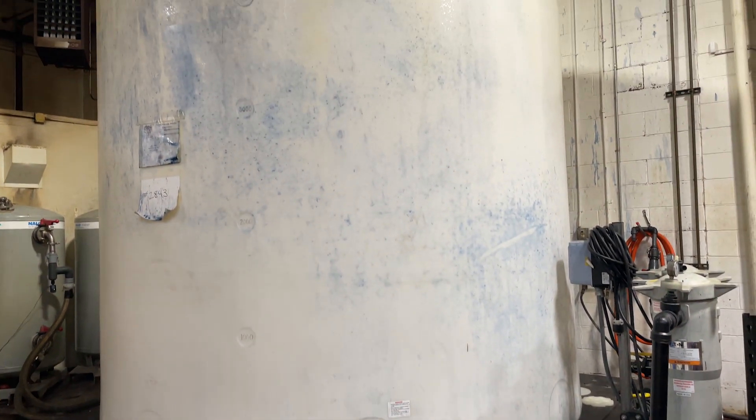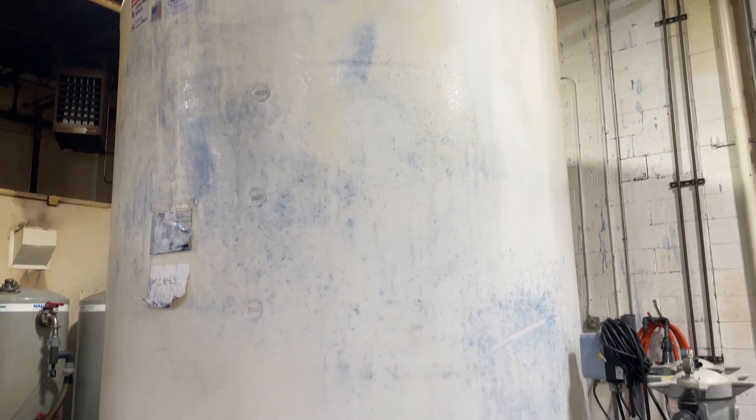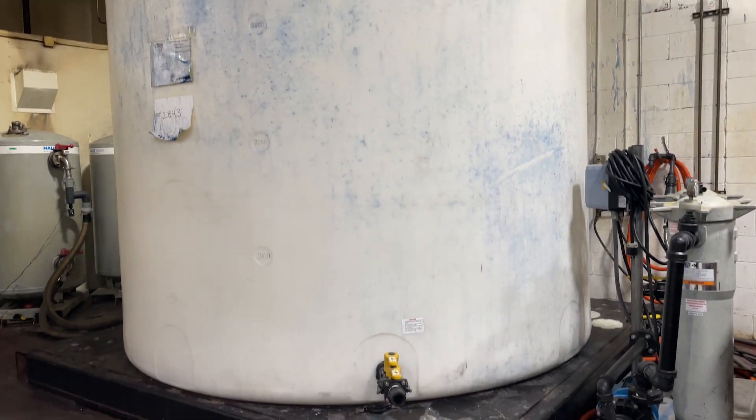The tank behind me to my left has a capacity of 5,400 gallons, and this is where we can handle oxidizers, corrosives, and other hazardous material.